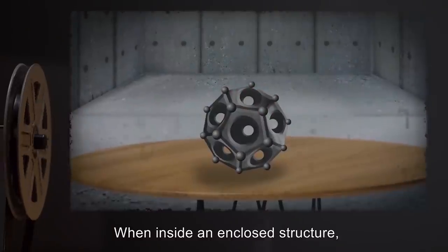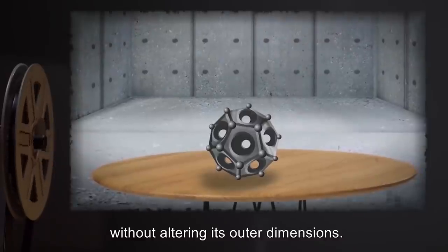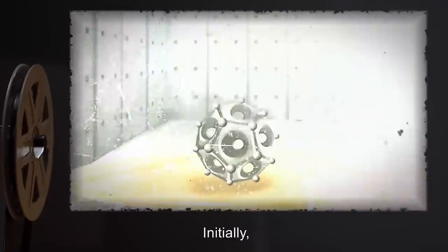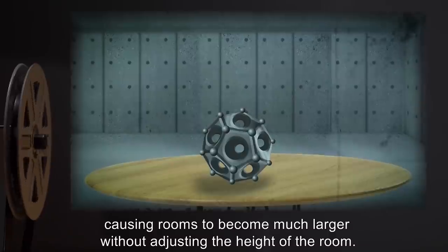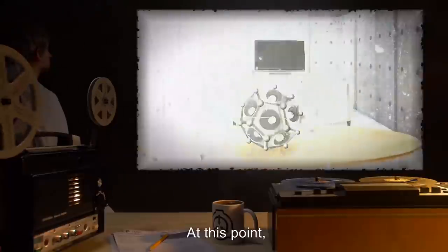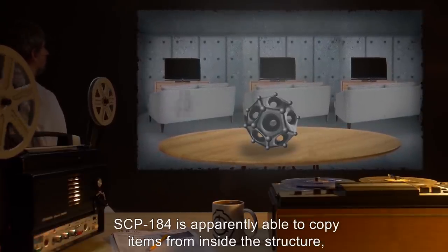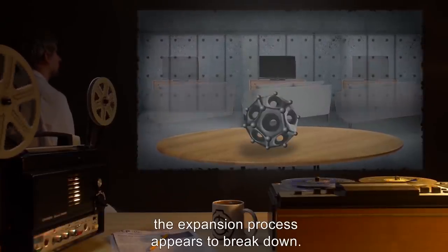When inside an enclosed structure, SCP-184 expands the structure's inner dimensions without altering its outer dimensions. SCP-184 will increase the inner dimensions of any enclosed structure by several hundred meters each day, beginning one hour after entry into the structure. Initially, SCP-184 only extends the walls out, causing rooms to become much larger without adjusting the height of the room. This expansion continues until the original dimensions of the room have been tripled. At this point, SCP-184 starts creating wholly new rooms. SCP-184 is apparently able to copy items from inside the structure, creating furnished rooms consistent with the rest of the structure.